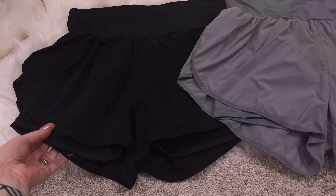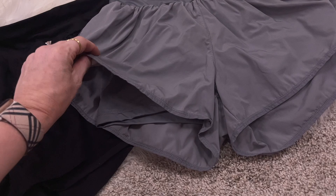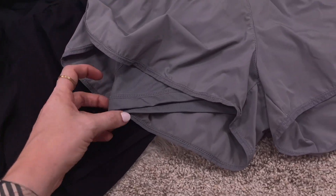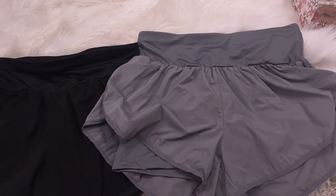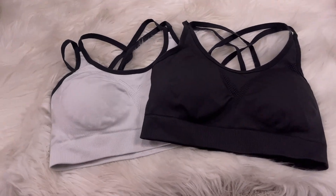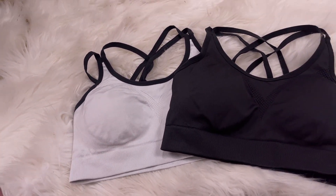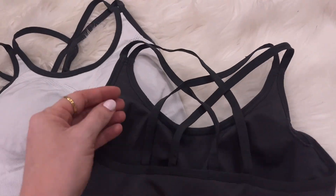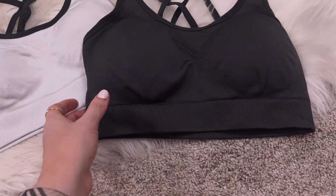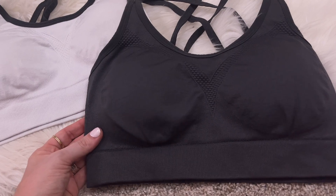Here are the other two pairs of shorts from the three-pack — I'm in a medium, by the brand Cadmus. These are so good! I love that they have the athletic shorts material on the outside with attached bike shorts underneath — it makes me feel a little more covered without being too hot. And here are the sports bras up close. I washed one with my husband's clothes so it looks a bit dingy, but it'll be under my clothes anyway. These are so structured and comfortable, held up great through washes.